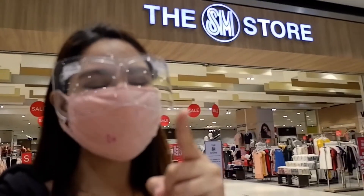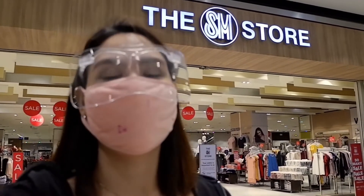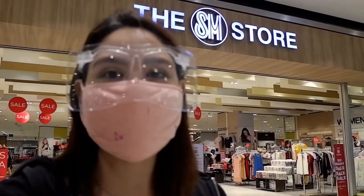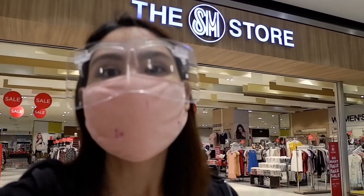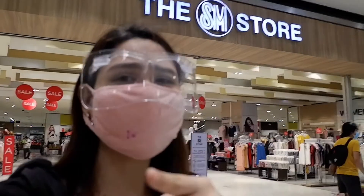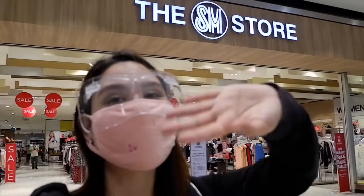So that's the end of my vlog, guys. I hope you enjoyed the tour of the SM Store Bacolod, where there are so many, many, many sales. It's about 50% overload on most of their items. What are you waiting for? If you like this video, please give it a thumbs up. Make sure to leave a comment down below. Bye!